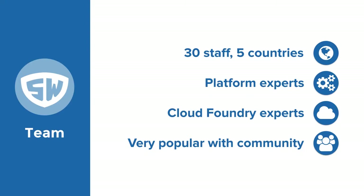Stark & Wayne is a software consulting company focused on helping customers design and implement their Cloud Foundry systems. The company was started by Dr. Nick Williams, and we've successfully helped clients such as GE, Swisscom, Intel, and many others with our growing global staff.